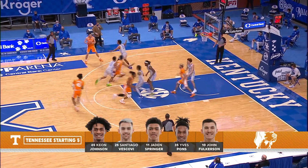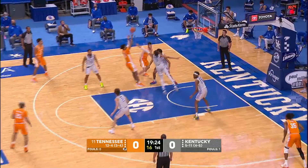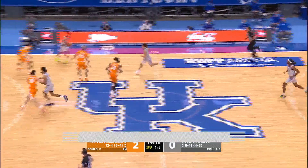Biscovi brings it in after the first foul of the game. Fulkerson gets it out front, looks for the lob — not there. Goes to Biscovi at the free throw line, now to Keyon Johnson. Johnson going to spin in the lane over Boston, puts it up and it's going to bounce in. Got the shooter's bounce. Good move. Good early start for Keyon.